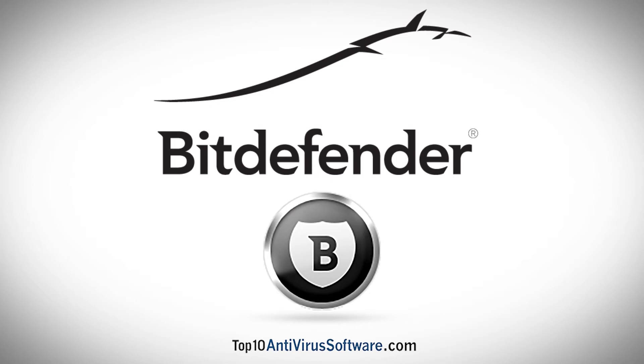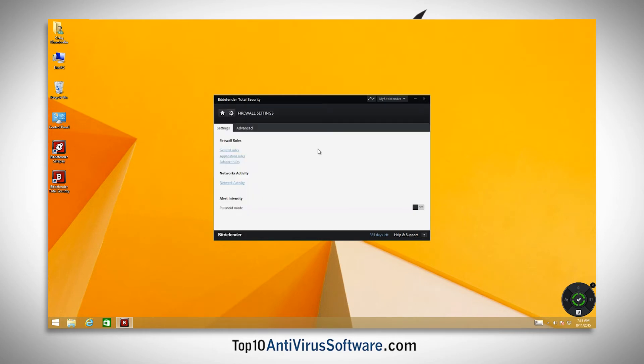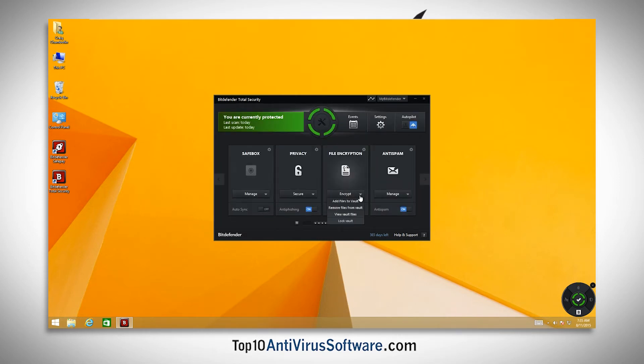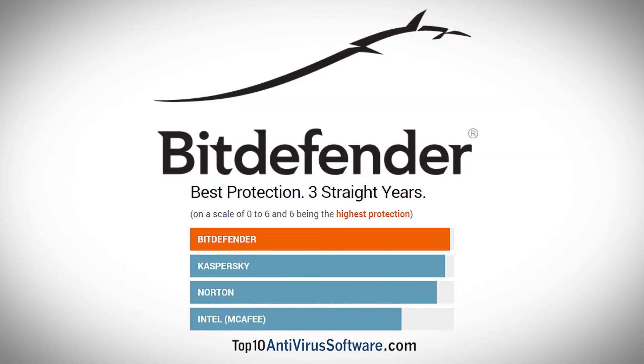On top of reliable antivirus and anti-spyware detection, Bitdefender also offers low impact performance, system startup optimizer, tune-up utility, safe banking and shopping browser protection, privacy protections, parental controls, firewall protection, online storage, and theft and file protection.